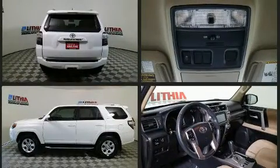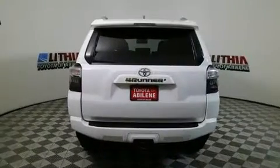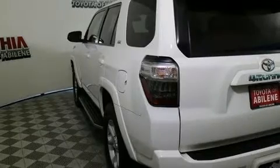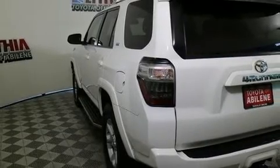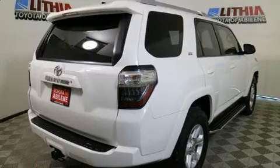All of the premium features expected of a Toyota are offered including a rear window wiper, front fog lights, heated door mirrors, skid plates, a trailer hitch, and a split folding rear seat. Third row seats provide an even greater maximum passenger capacity.